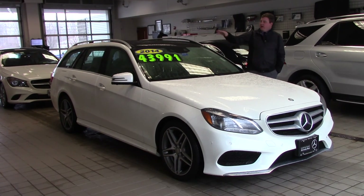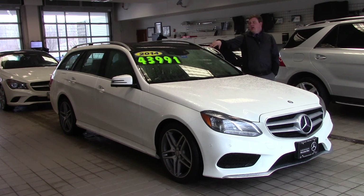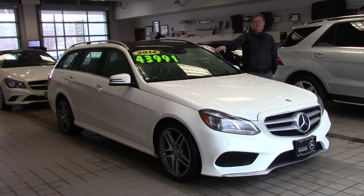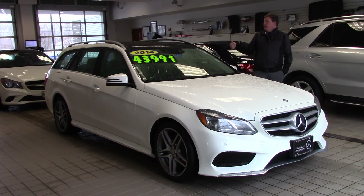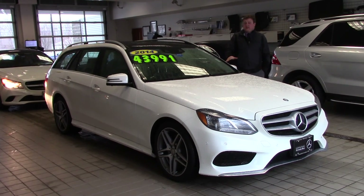This one has the Panoramic Sunroof and also has the Collision Prevention System Plus, where the vehicle will actually help stop the car in the event that you're not paying attention to the car in front of you or it stops abruptly. It's also equipped with Pre-Safe, where the vehicle will actually roll up all the windows, put the seats in the upright position, and tighten up the seatbelts before the accident happens.